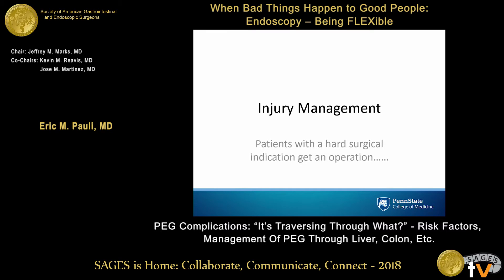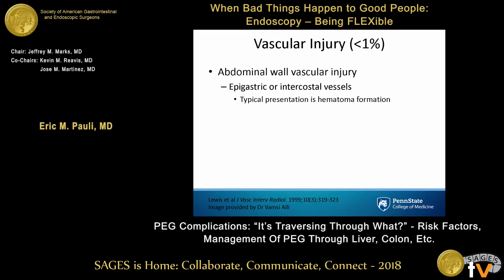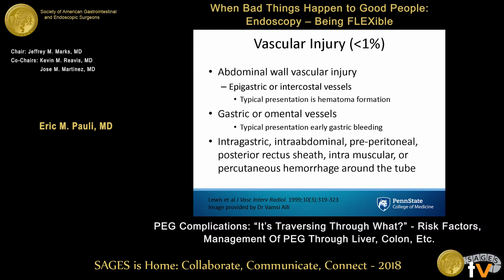What happens when you do have injury? First, patients with hard surgical signs get an operation — we're surgeons, we all know that. Vascular injury should be really, really uncommon. The most common things we injure are branches of the epigastric or intercostal vessels in the body of the left rectus muscle, and you usually get a hematoma. More rarely, gastric or omental vessels are hit, presenting with more severe early intragastric bleeding. But bleeding can really be anywhere — intragastric, intra-abdominal, preperitoneal, posterior rectus sheath, or intramuscular.